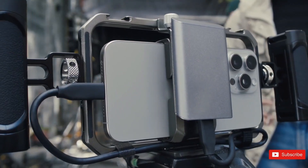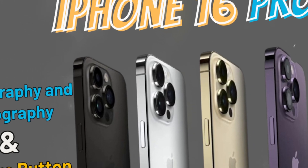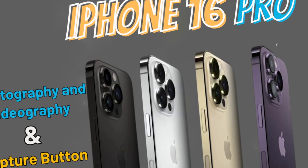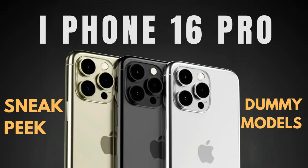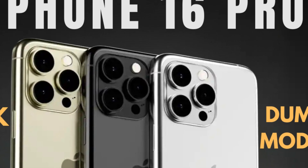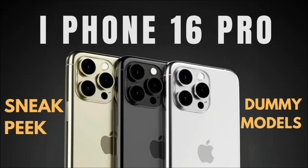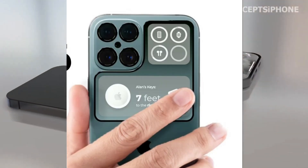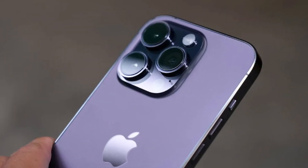With USB-C, users can enjoy faster data transfer speeds, seamless compatibility with a myriad of devices, and the convenience of a reversible connector that eliminates the frustration of plugging in cables the wrong way. From connecting to external displays and storage devices to charging other devices and accessories, USB-C transforms the iPhone into a versatile hub for productivity, creativity, and entertainment.